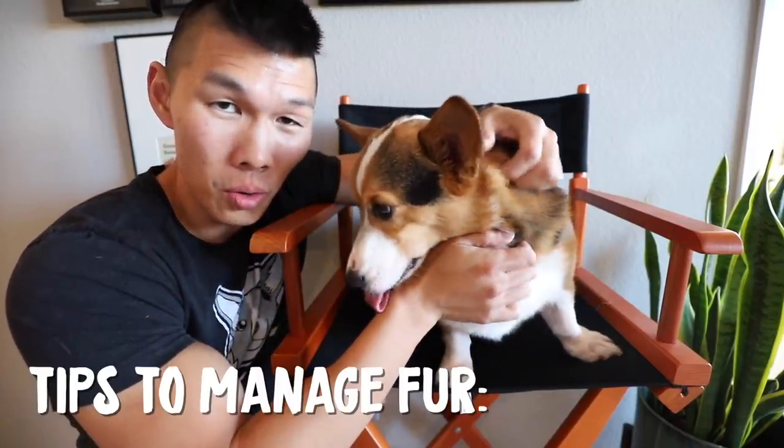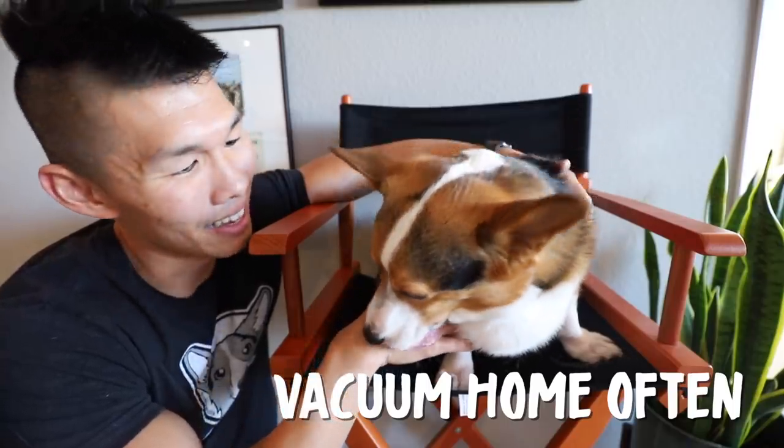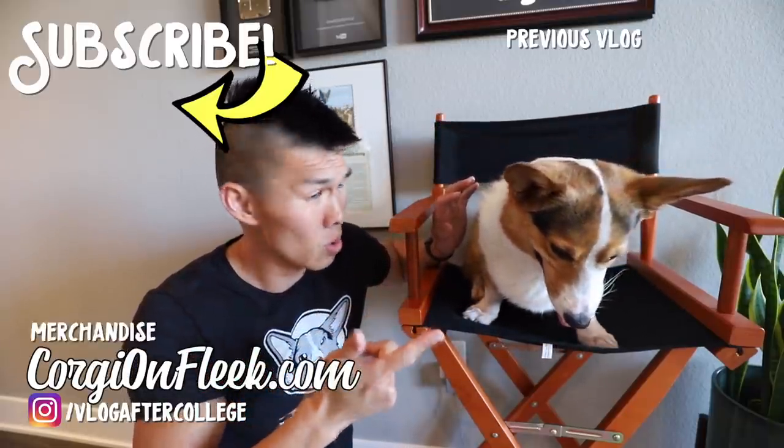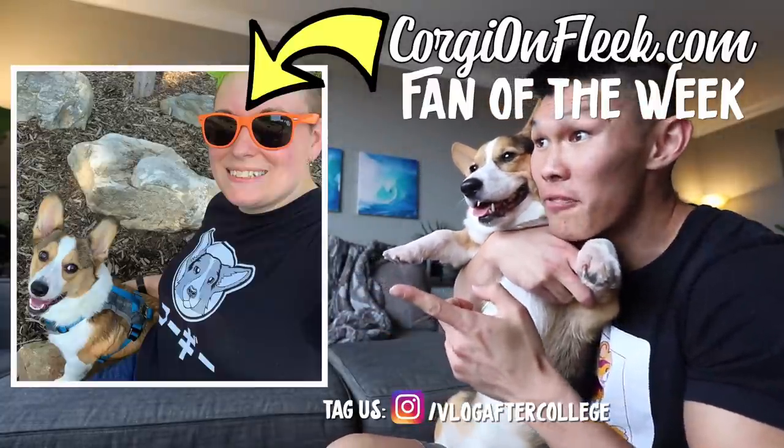There are a few things you can do to manage the fur. One rule I have is no dogs on the furniture — the fur mostly stays on the ground, so it's pretty easy to vacuum. Another thing you can do is brush your dogs a lot, and of course, vacuum daily. That is our corgi fur video. I want to thank Bissell for sending us the vacuum — you can learn more at iconpetcordless.com. Our channel is mainly a vlogging channel, we'll get back to that soon. Hey Gatsby, check out this awesome fam!